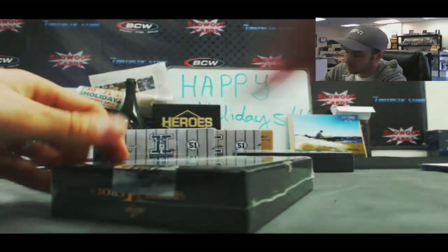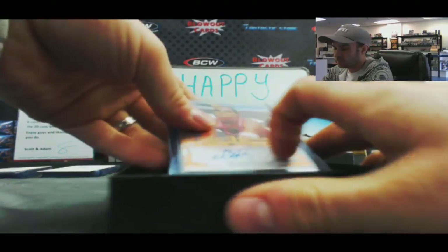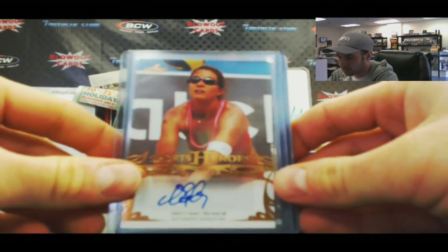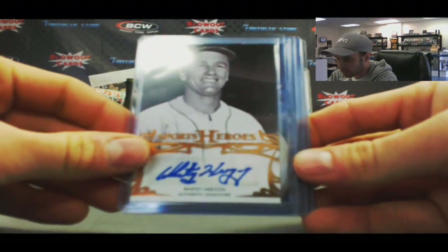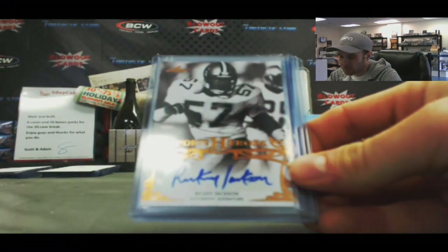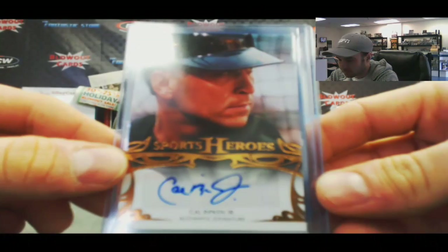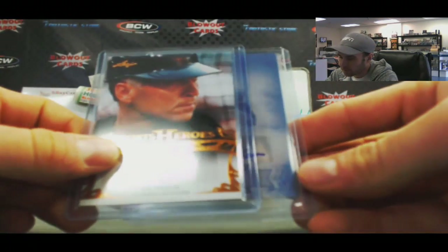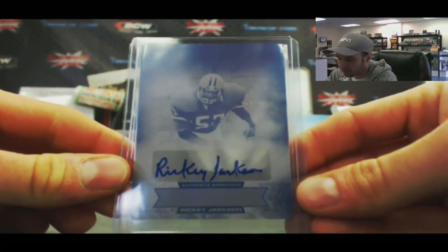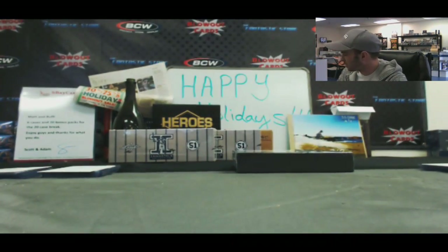Box 11. Misty May Trainer. Whitey Herzog. Carl Lewis, going for the gold. A Ricky Jackson Sports Heroes auto. Nice — Cal Ripken Jr. And a printing plate autograph of Ricky Jackson — 1-of-1. That is the Canton's Finest subset magenta printing plate on the Ricky Jackson. That is box 11.